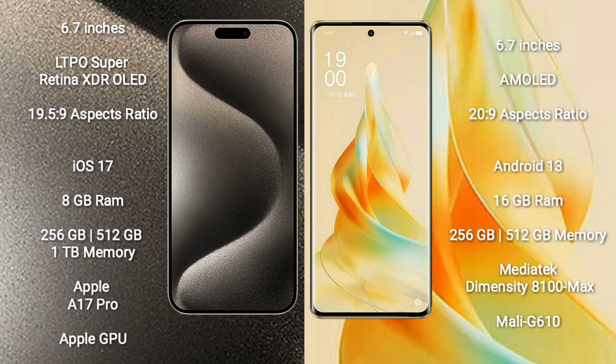iPhone 15 Pro Max comes with 8GB RAM, 256GB, 512GB, and 1TB internal storage, an A17 Pro processor, and Apple's GPU. Oppo Reno 9 Pro comes with 16GB RAM, 256GB and 512GB internal storage, a MediaTek Dimensity 1080 Max processor, and a Mali-G610 GPU.